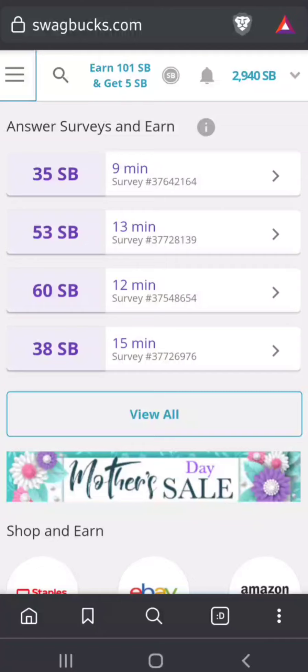Welcome to my channel, this is Rex. I'm going to show you how to redeem your Swagbucks on the Swagbucks website. This is the mobile version, so it might look a little different if you're using the app or the desktop view, but in essence the steps will be the same.